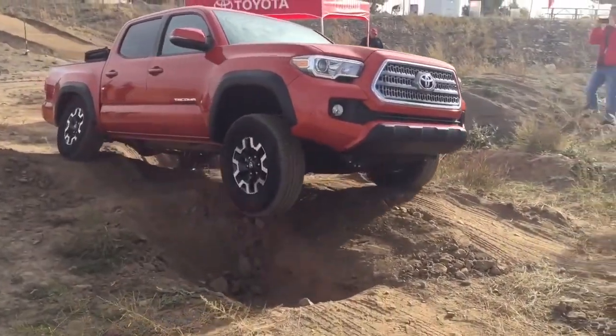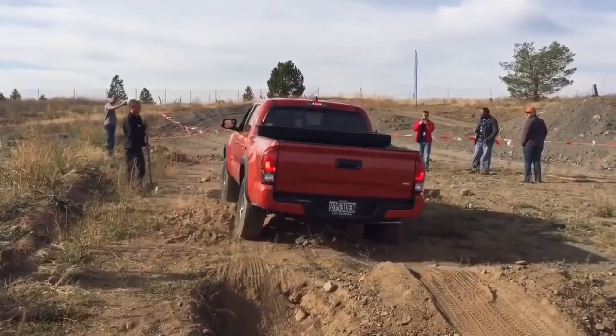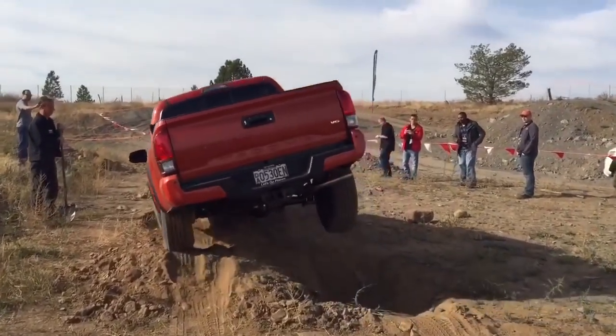There you go, just a couple feet off the ground. Float... Don't need to go that fast — you're getting splatted. There you go.